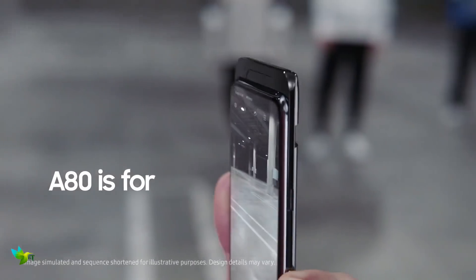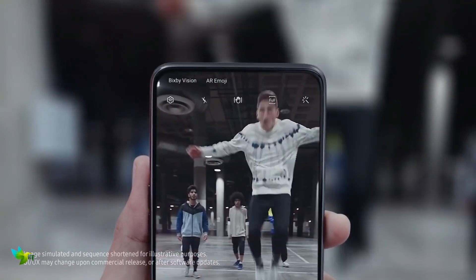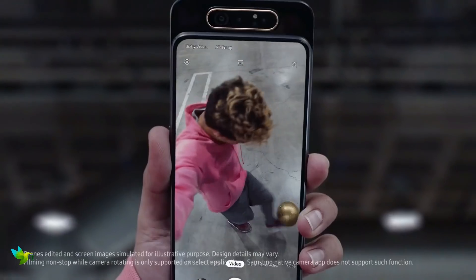Samsung Galaxy A80 happens to be the first smartphone to launch with a slider mechanism along with a rotating camera. The whole point of the rotating cameras on the Samsung Galaxy A80 is so you can utilize the same great cameras on the rear of the phone on the front.